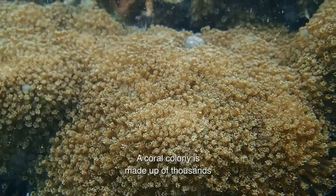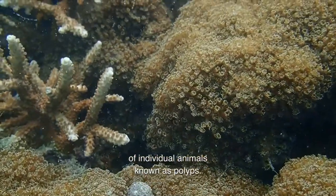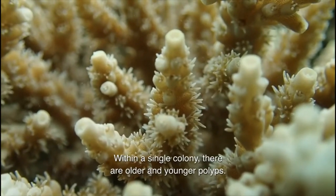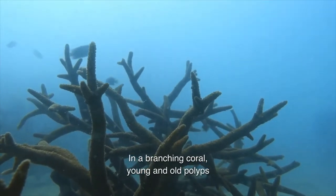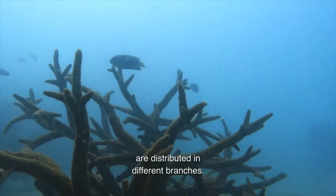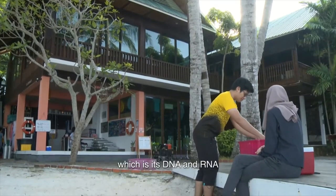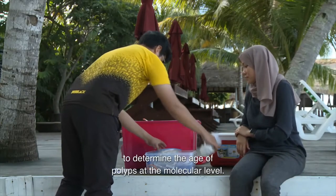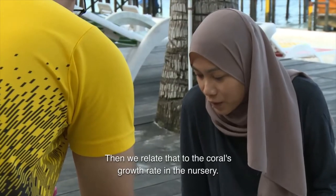A coral colony is made up of thousands of individual animals known as polyps. Within a single colony, there are older and younger polyps. In a branching coral, young and old polyps are distributed in different branches. We can use the coral's genetic material — its DNA and RNA — to determine the age of polyps at the molecular level. Then we relate that to the coral's growth rate in the nursery.